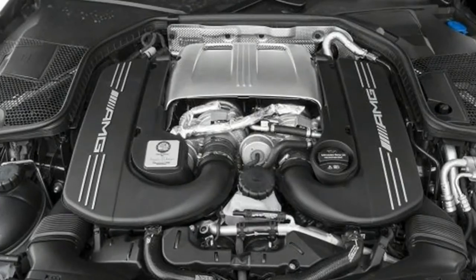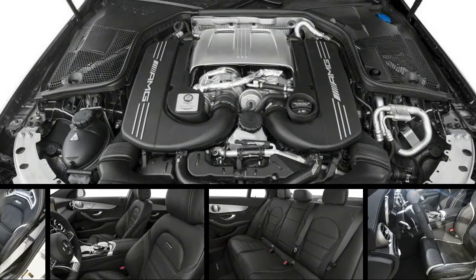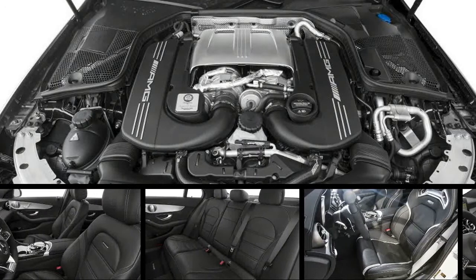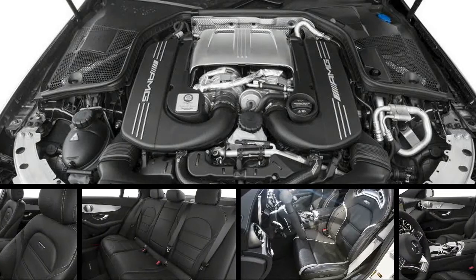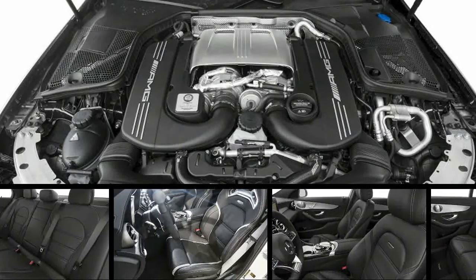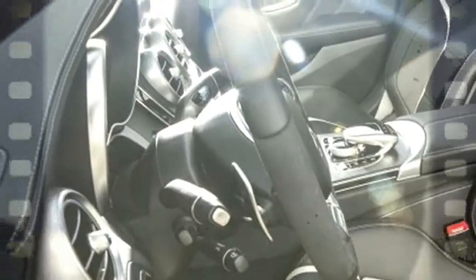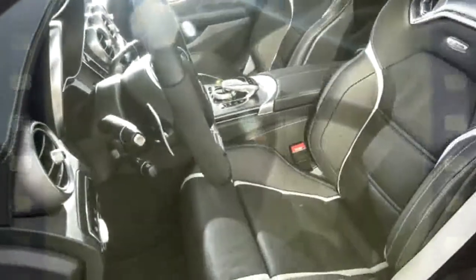AMG Dynamic Select lets you customize settings for throttle response, shifting, suspension, and exhaust. Deep bucket seats and ambient lighting are complemented by a LOGIK system and Burmester Surround sound. Thirteen speakers include two subwoofers in the kick panels and a five-channel amplifier.